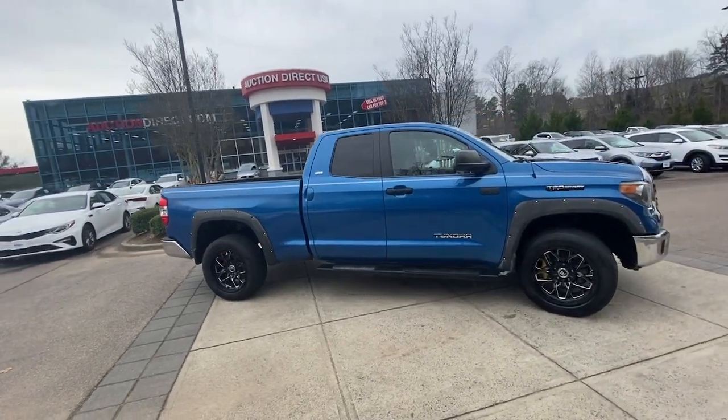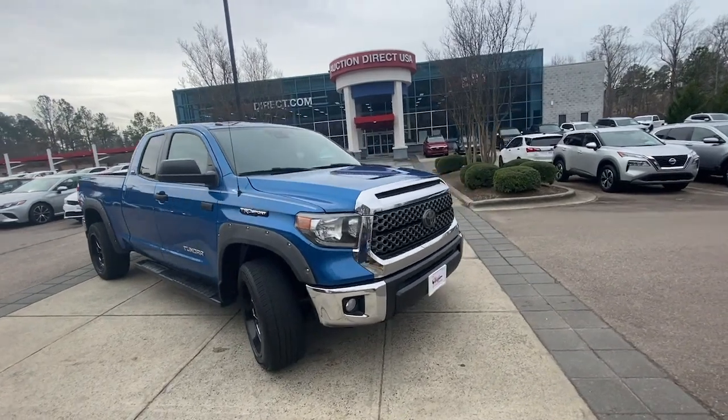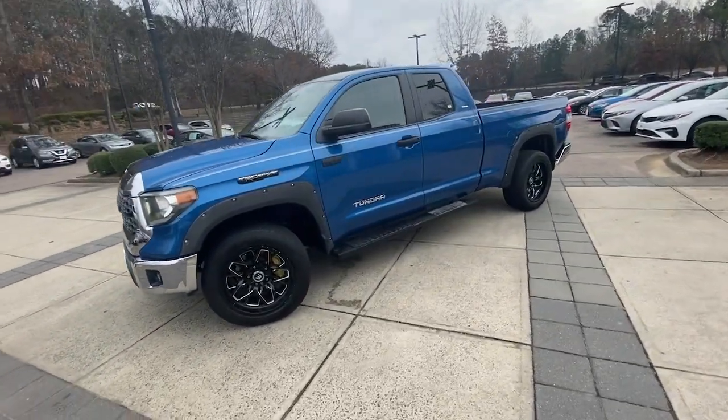Get into the 2018 Toyota Tundra. This vehicle is an outstanding buy with fewer than 70,000 miles on the odometer. Get the job done in comfort and style in this tough-built Tundra.